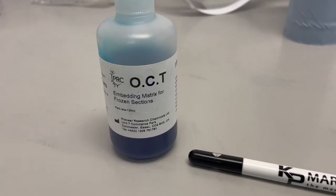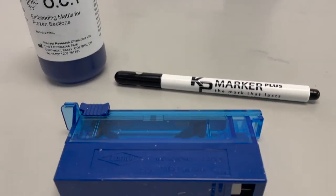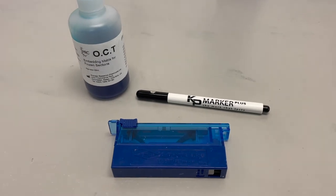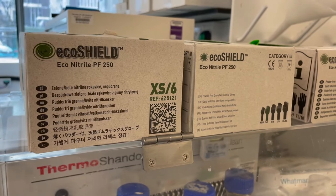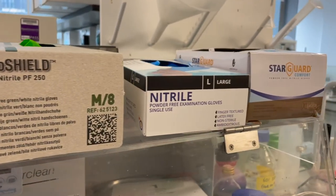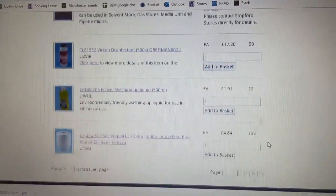In terms of communal items, we are not supplying anything communal, and that includes lab coats, blades, OCT and KP marker pens, etc. You'll have to bring your own. Anything you bring with you, please take when you leave. We do, however, supply nitrile gloves as they are single use. Don't forget, everything is available from Stockford stores.